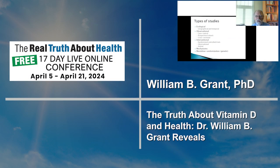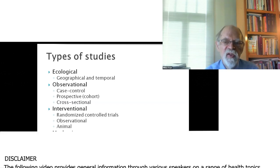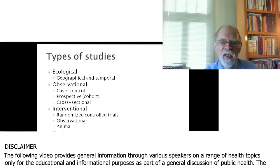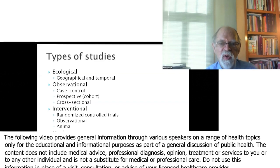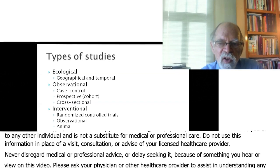Now I'm going to get into types of studies, because it takes a lot of work to show whether and how strong the evidence is that vitamin D affects health outcomes. So there are a whole bunch of studies: ecological studies, both geographical and temporal.